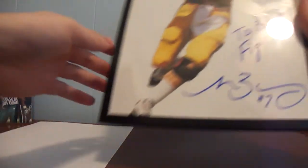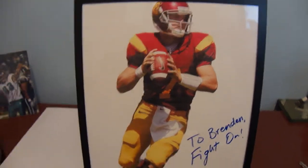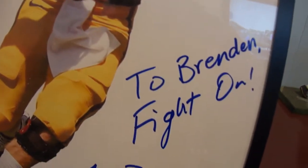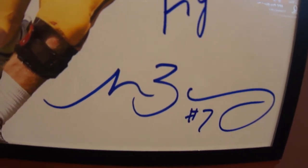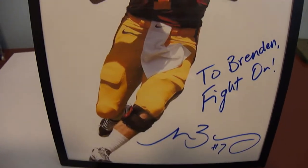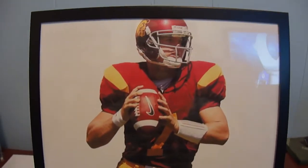The TTM is very, very nice. I already have it framed up and everything. Matt Barkley — personalized to Brennan, 'fight on,' with a very nice signature right there. Sent this to USC Heritage Hall. I have the rest of the address if you guys want it, just shoot me a PM.